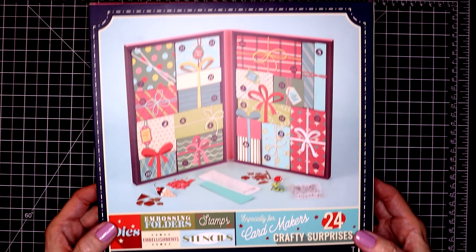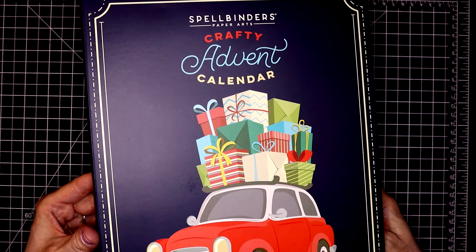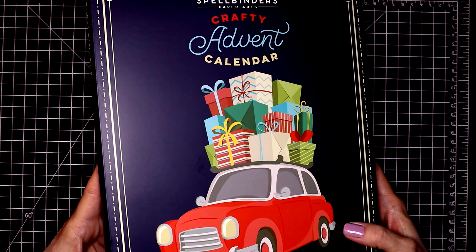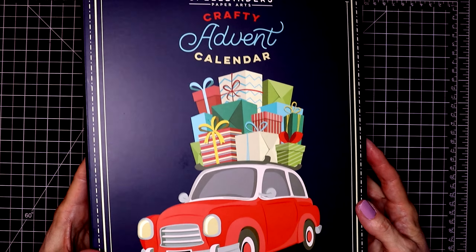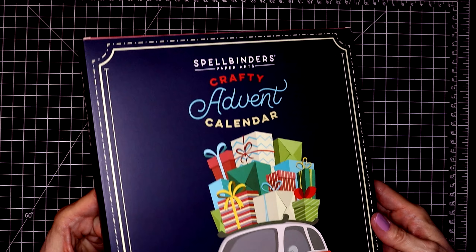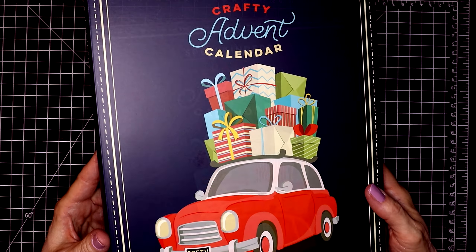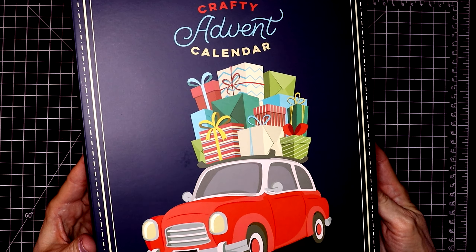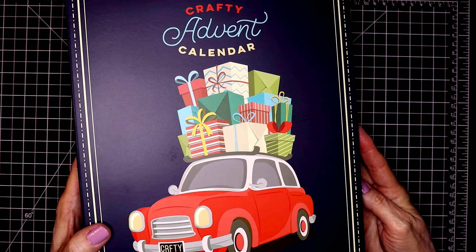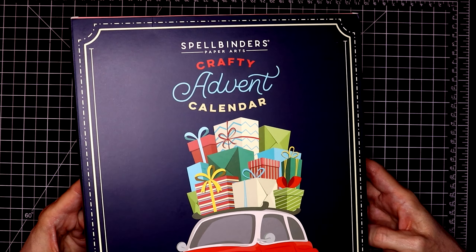You get some really fun crafty goodies in this advent calendar. In the description box below I'll go ahead and link to my playlist where I created 24 videos using last year's crafty advent calendar. Stay tuned for my new mini series using this crafty advent calendar starting on December 1st. I will also have the links listed below where you can purchase this calendar. Using my links does not cost you anything extra — it just gives me a little bit of a kickback, so I really appreciate it when you use my links.